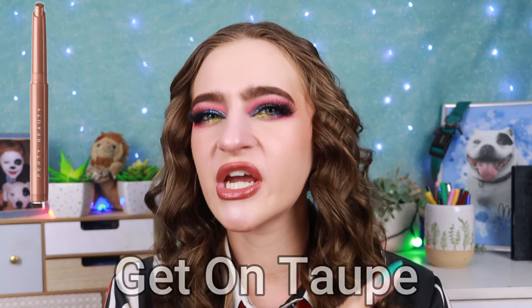Do you guys ever have those makeup products where you're like, I really, really want to buy this, but it goes against all of my makeup tastes? These are the Fenty Beauty eyeshadow sticks and there was a really beautiful taupey one — I'll put it on screen. I remember going to Boots with my mum around Christmas time and I swatched a taupe Fenty Beauty eyeshadow stick and it was the most shimmery, sparkly, beautiful thing I've ever seen in my life. Have I ever used an eyeshadow stick before? No. Would I use one on an everyday basis? Probably not.